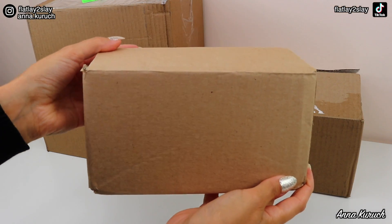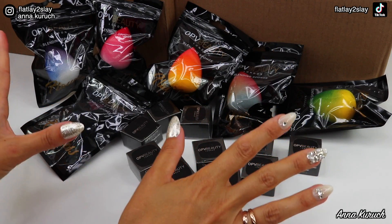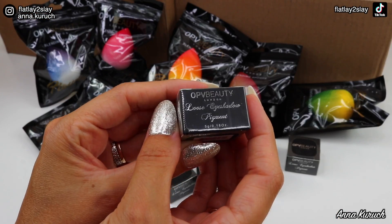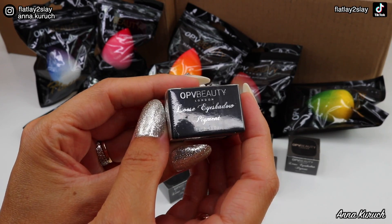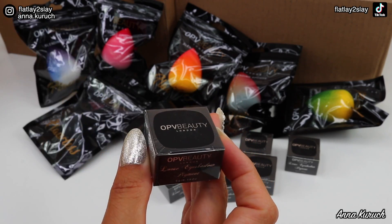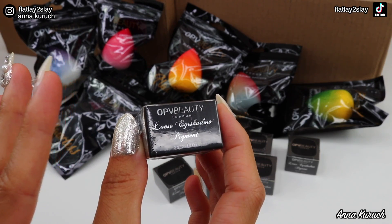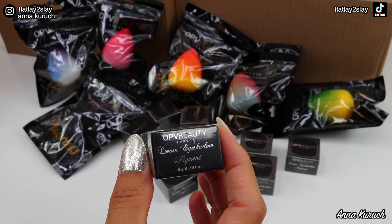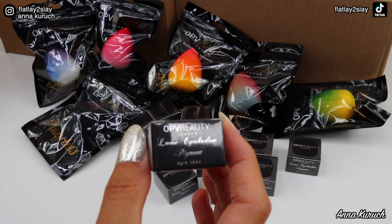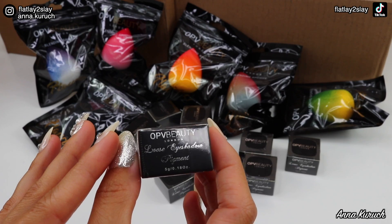Next let's open another PR package — this one is from OPV Beauty. They sent their blending sponges in gorgeous shades, and also their loose eyeshadow pigments in new shades from what I believe is their pastel collection. I won't be opening the pigments right now because I don't want to create a mess. I'll open them after filming and include a clip of that separately so you can see all the shades.